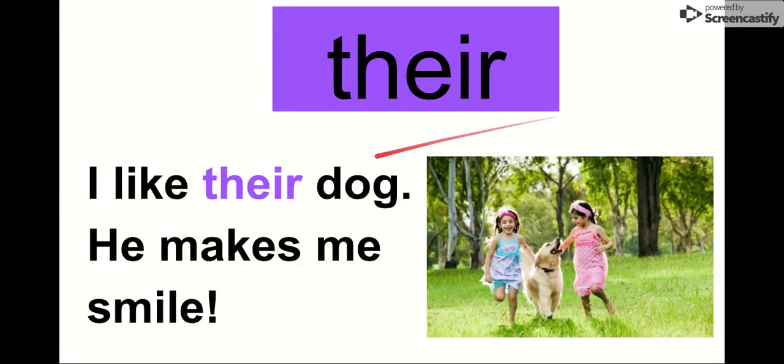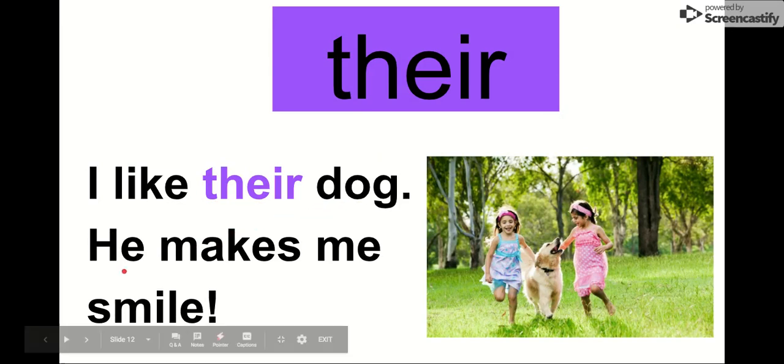Our next word is there. Say it with me. There. The letters in there are T-H-E-I-R. There. Let's read it in this sentence: I like their dog. He makes me smile. Look at their dog — it's their dog. When we're talking about their, it's about somebody else having possession. This is their dog — it's not Mr. Quarter's dog, it's not your dog, it's their dog. So our word is there.